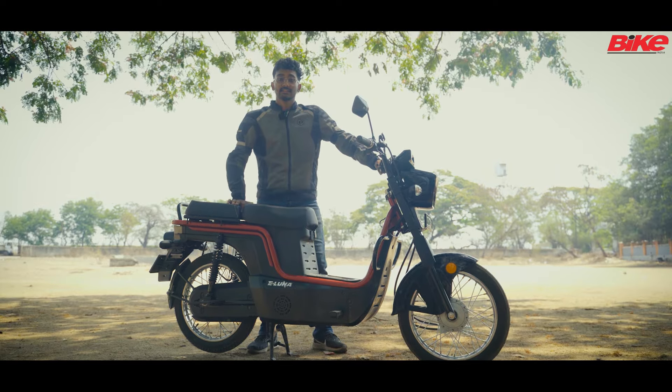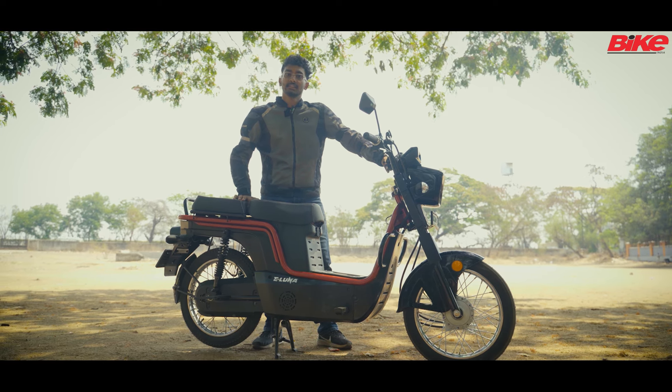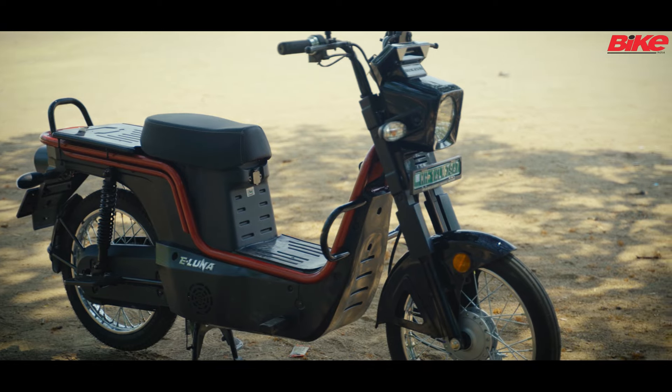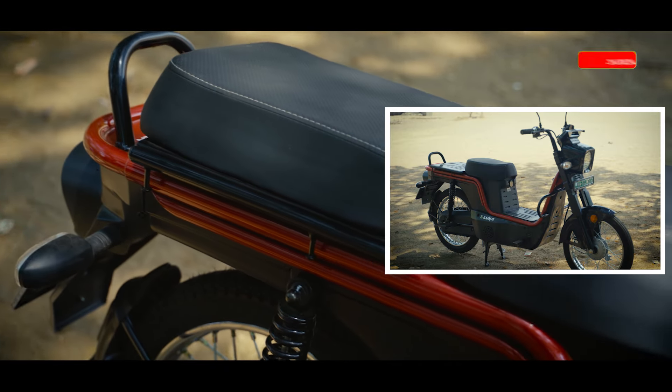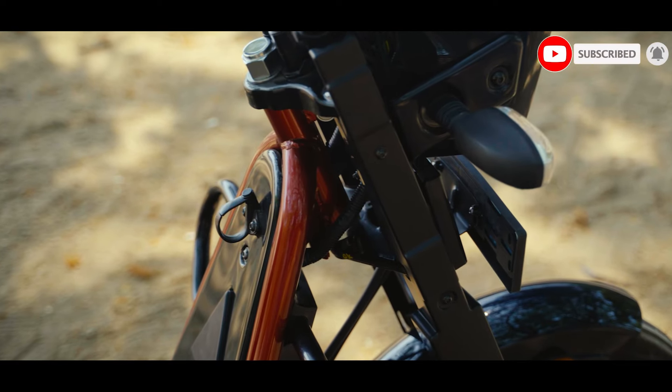Since this is a moped it is expected to be used for commercial activities as well, which means it needs to have a lot of storage space, and it does exactly that. It has storage space here, it has a detachable seat for the rear which means you can add more luggage to it, and it also has a very thoughtful bag hook at the front.